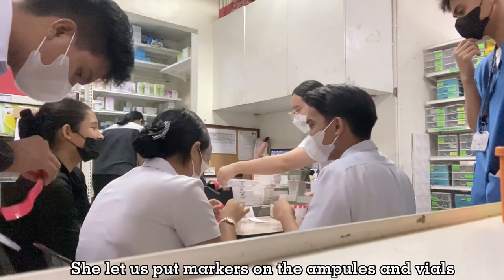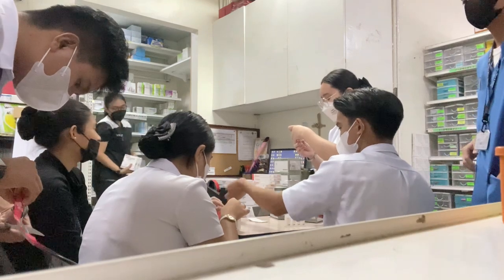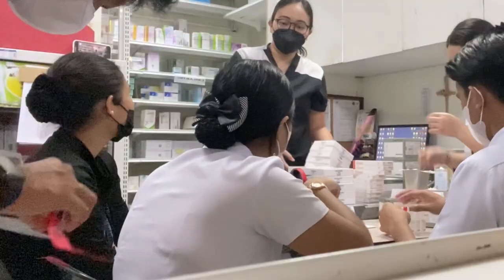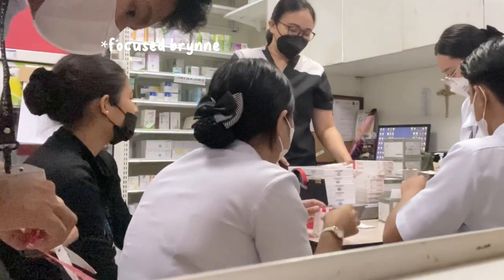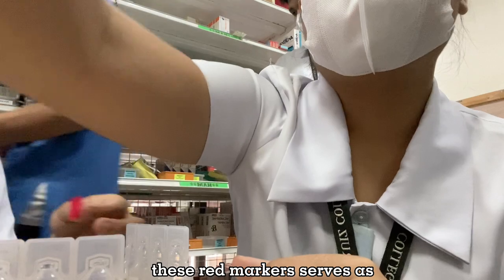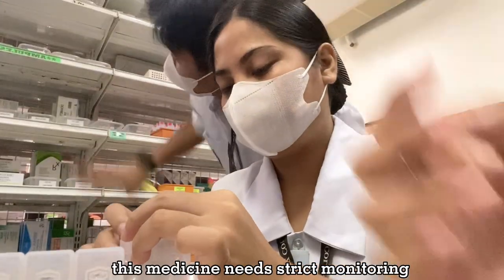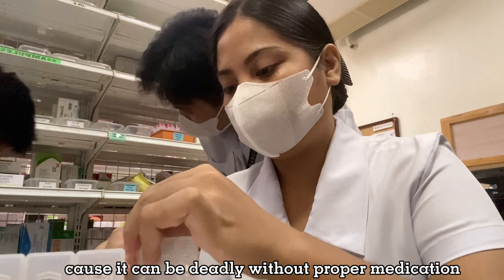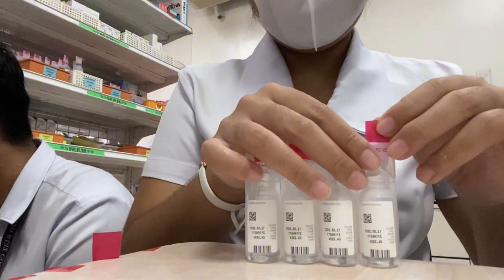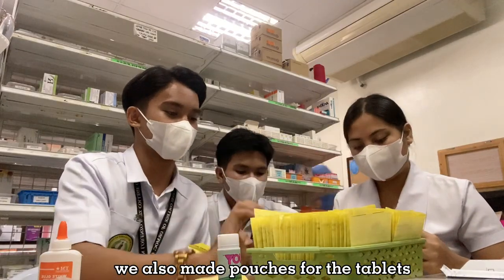She let us put markers on the ampules and vials. These red markers serve as a precaution to nurses that this medicine needs strict monitoring, because it can be deadly without proper medication. We also made pouches for the tablets.